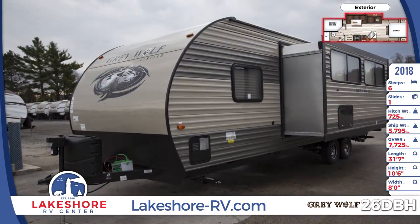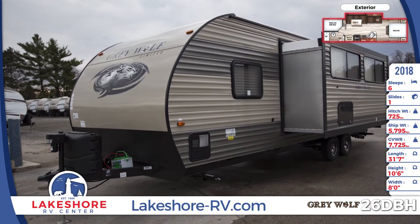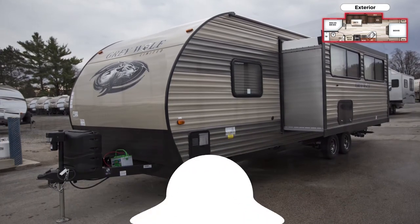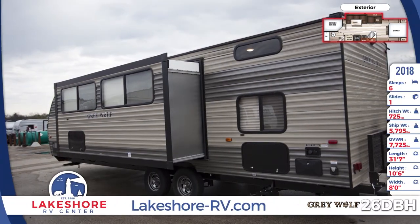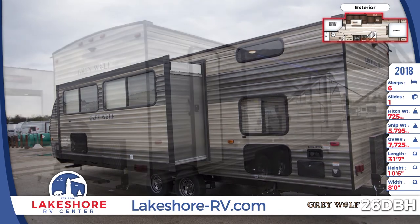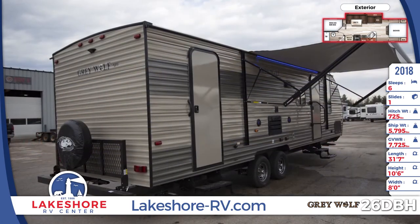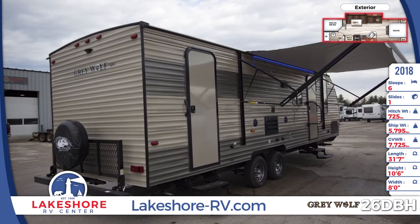There are two 20-pound LP bottles to fuel your 20,000 BTU furnace, and there's a power tongue jack for easy hitching and unhitching. Our inventory is overflowing — shop now. The one-piece slide-out wall retracts smoothly and easily. Want to bring your bikes along for outdoor fun? Just secure them to the rear bike rack and you're good to go. Shop lakeshore-rv.com.